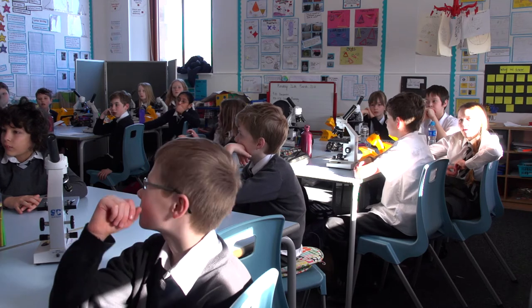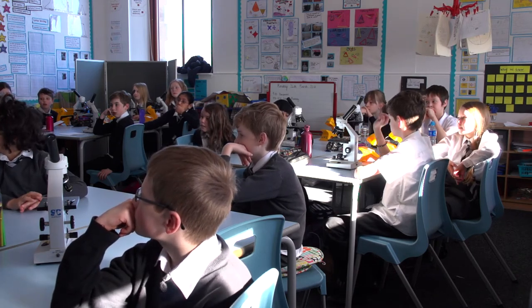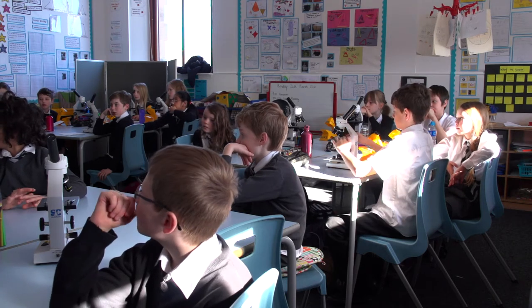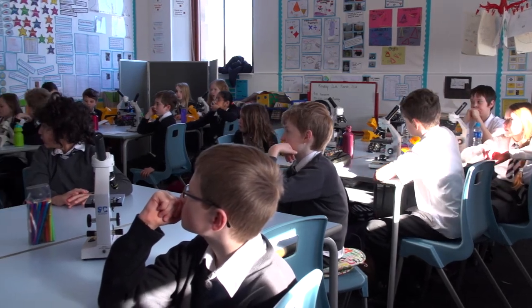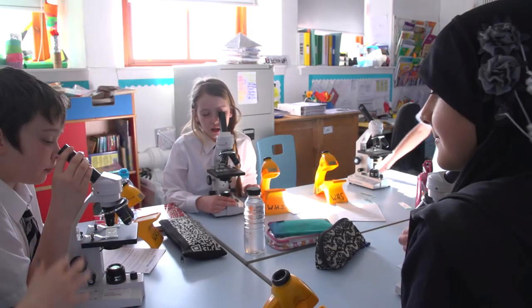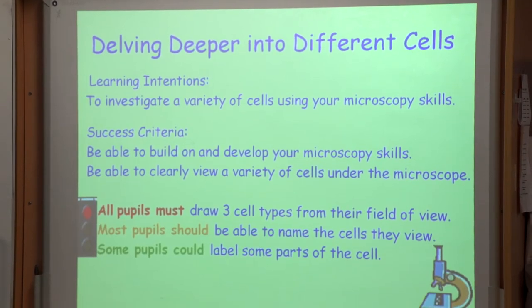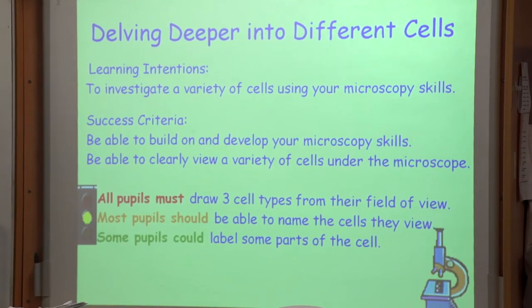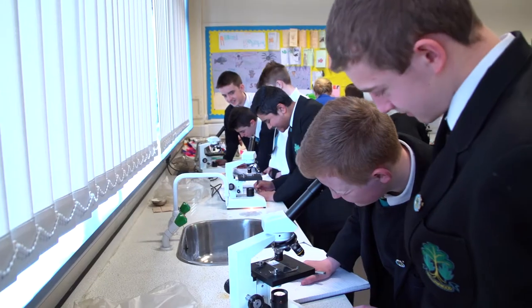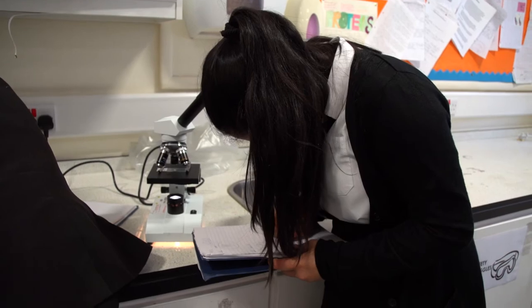It all seems very simple. We're going to get out some slides just now. Who can remember what the first thing you need to do when you have a microscope? Do you remember from last year what field of view meant? If I was to say draw what you've seen in your field of view, what would that mean I was asking you to do? What you could see in the wee circle.